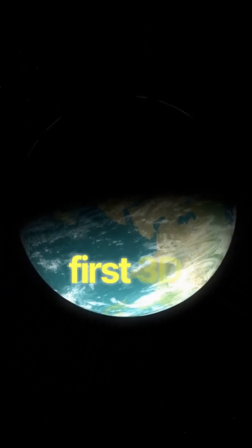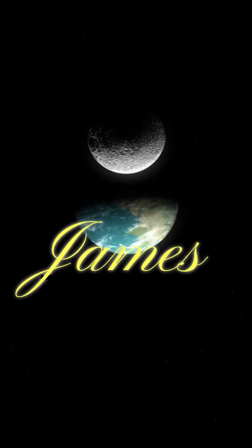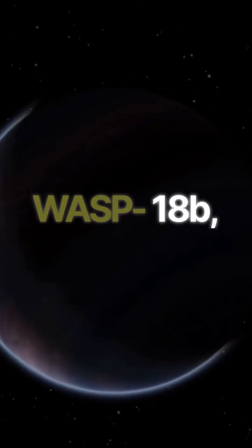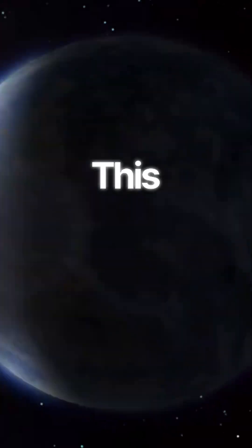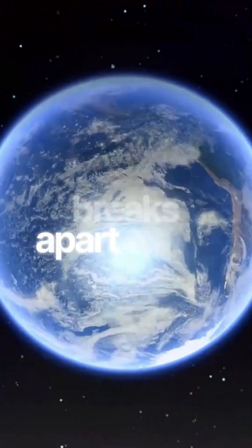Astronomers have just created the first 3D map of a distant planet's atmosphere using the James Webb Space Telescope. Meet WASP-18b, an ultra-hot Jupiter, with temperatures soaring near 5,000 degrees Fahrenheit. This extreme heat is so intense that it actually breaks apart water vapor.